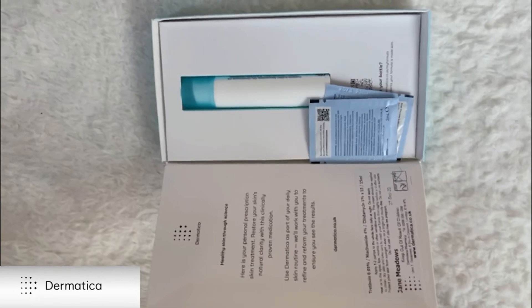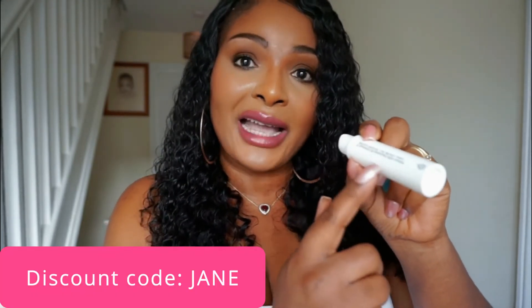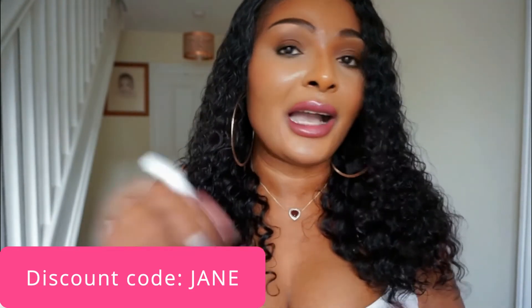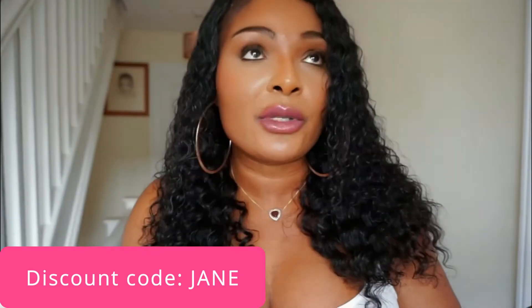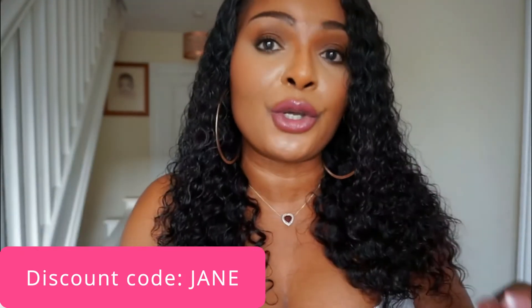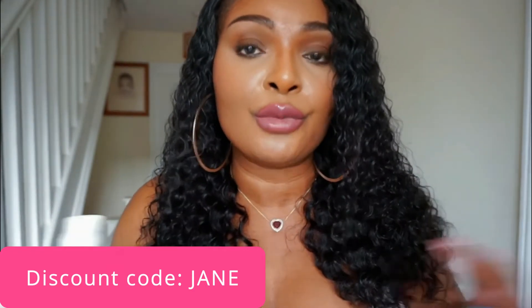At the back of the bottle you'll also see your prescription information clearly written — all the ingredients they've added and the percentages. The product label also shows the Dematica name. They will tell you which ingredients to use sparingly and which to use generously. I'm going to base the information I give you on my own prescription, which contains tretinoin, so you can't use too much of that.